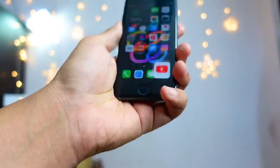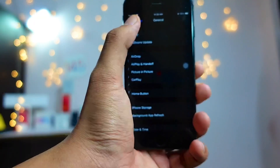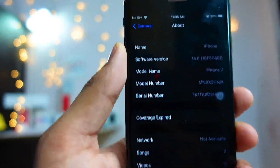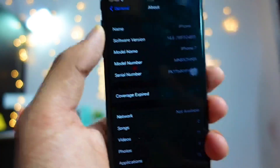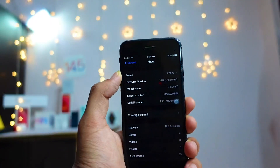Talking about the build number of this firmware — if you go to Settings, then General, then the About section, you can see the build number of iOS 14.6 beta 1 right there.